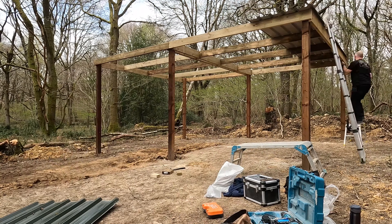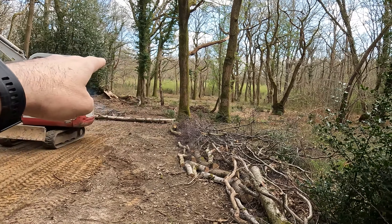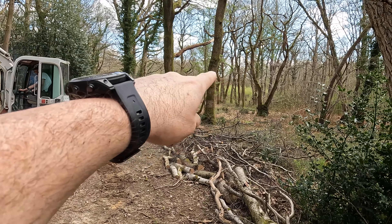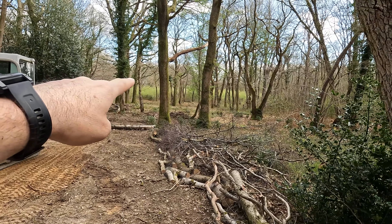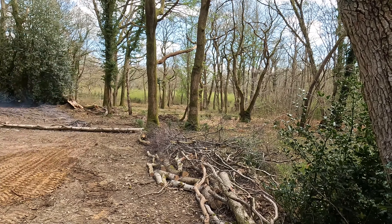Base camp shelter is complete — six meters by four and a half. A little hideaway for when it starts to rain. Other than that, we are super chuffed with it.